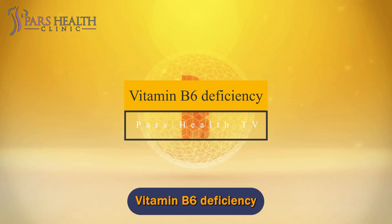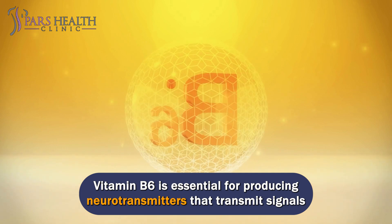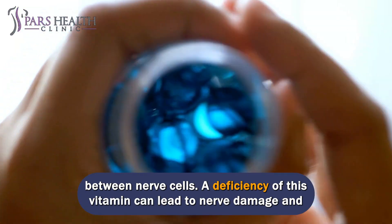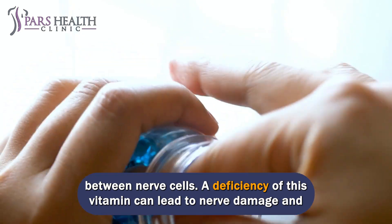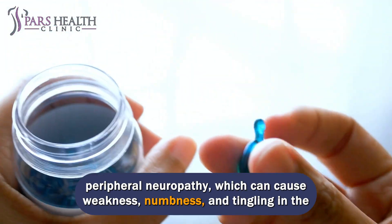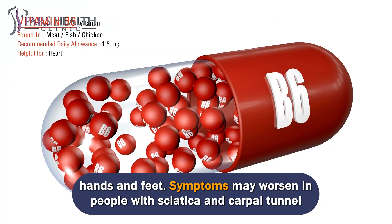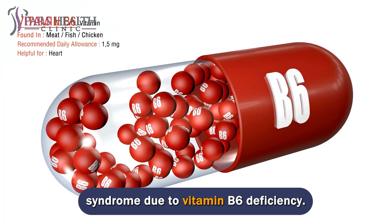Vitamin B6 deficiency. Vitamin B6 is essential for producing neurotransmitters that transmit signals between nerve cells. A deficiency of this vitamin can lead to nerve damage and peripheral neuropathy, which can cause weakness, numbness, and tingling in the hands and feet. Symptoms may worsen in people with sciatica and carpal tunnel syndrome due to vitamin B6 deficiency.